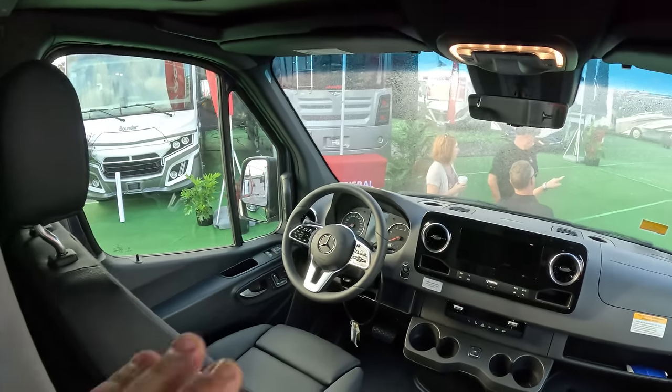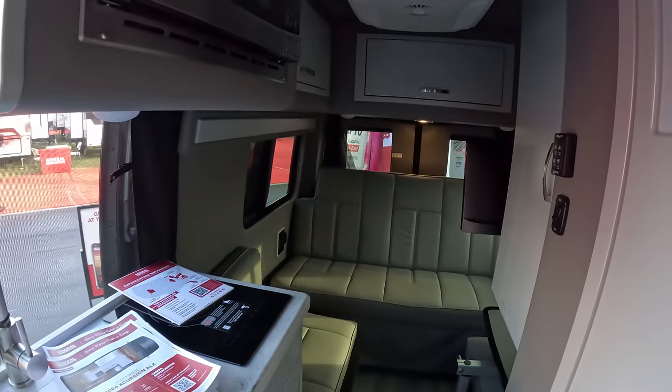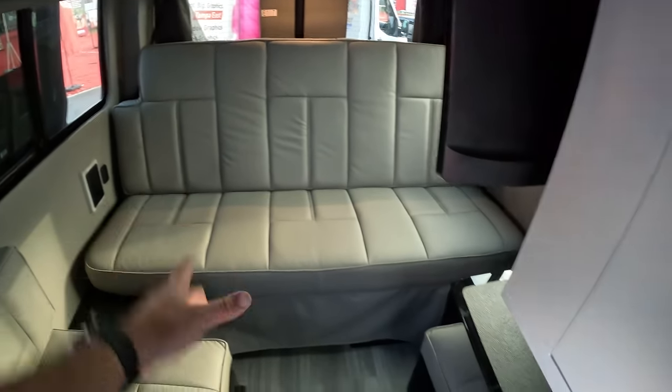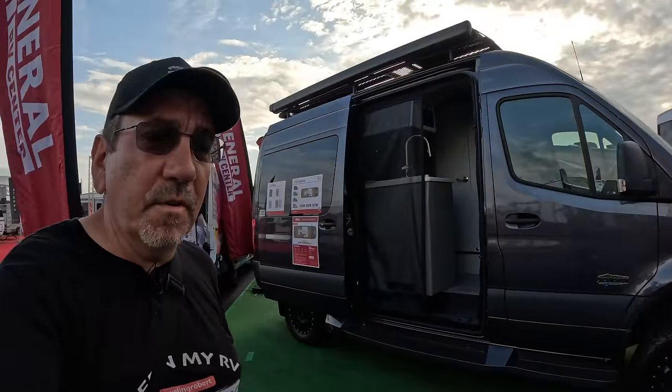In here, the very nice Mercedes cockpit. We have a wet bath which, as far as wet baths go, is pretty spacious — I fit, which is good to know. It is a little tight in here. We have a small sink, an induction cooktop, and a small 12-volt refrigerator. In the back, you have a rear lounge that converts to a bed, a lagoon table, TV, a little bit of storage, and an air conditioner. This is a new model here for the 2024 RV show.